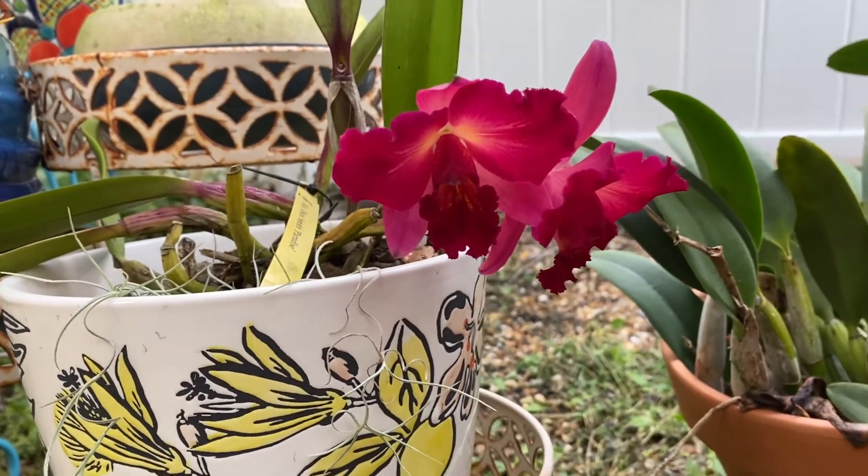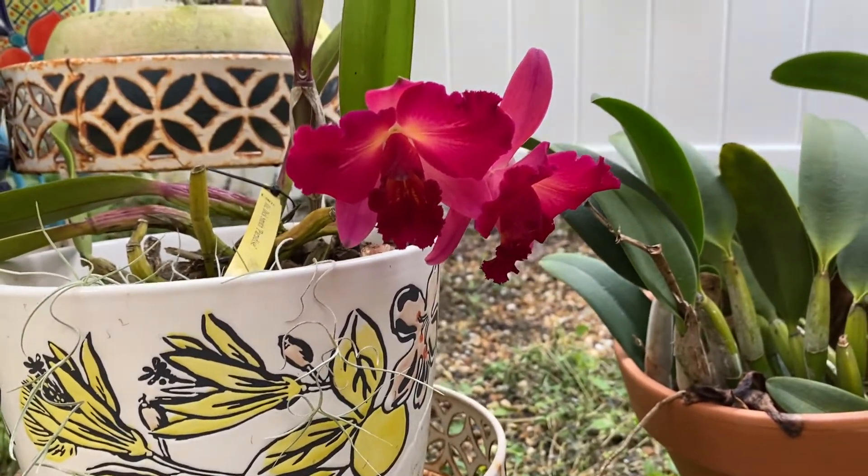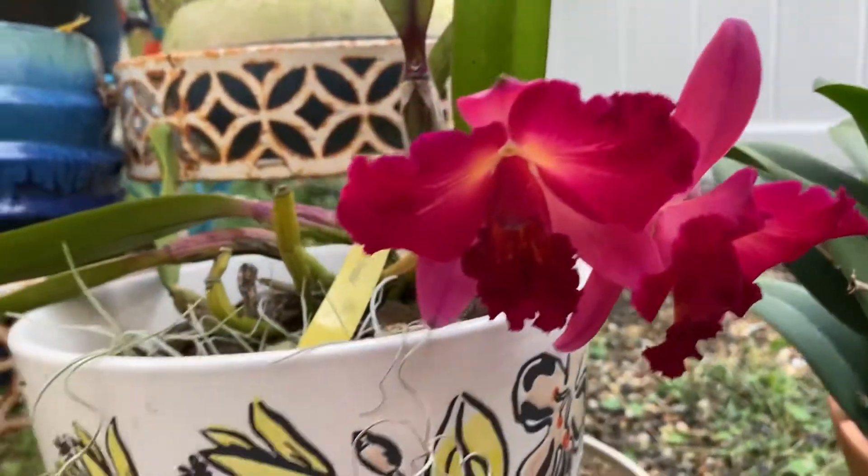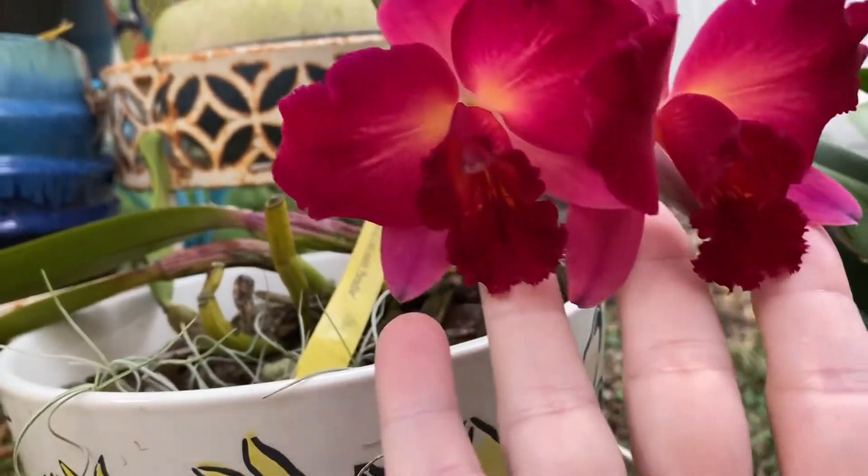Hello and good afternoon. I had to do this very quick spotlight bloom because, oh my, look at those colors and the fragrance.